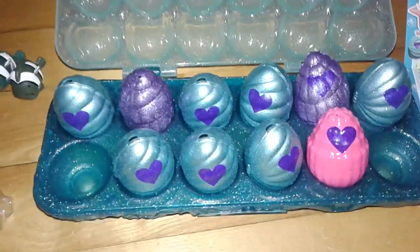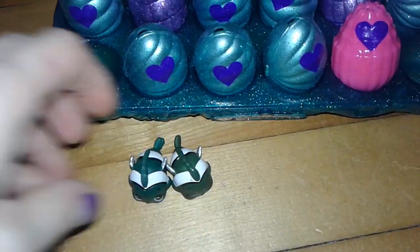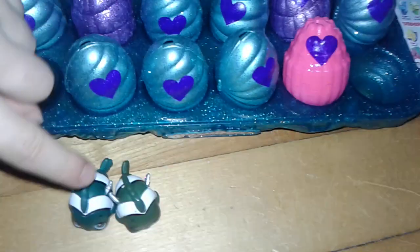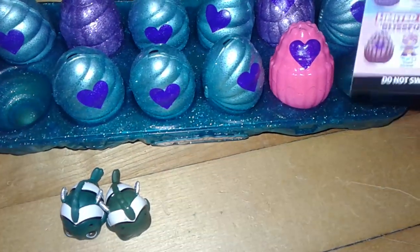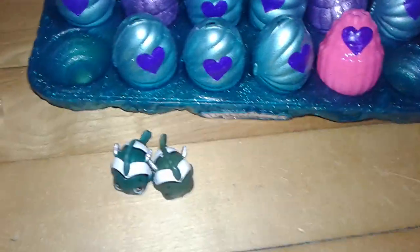And who did we get on the side here for the clown fishes? Two green. They're different greens — they're clown flappers. Cool!